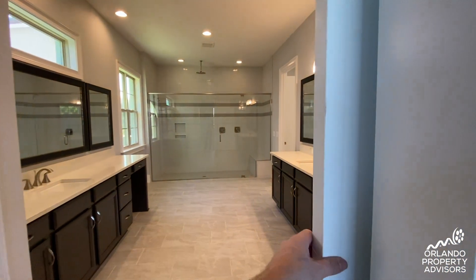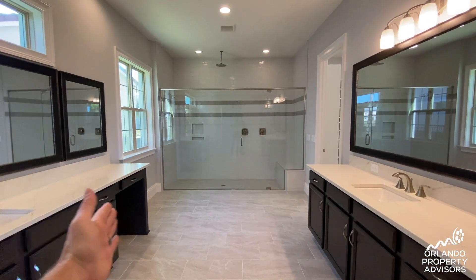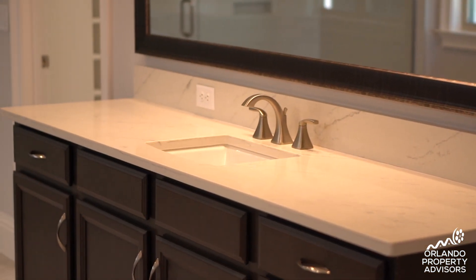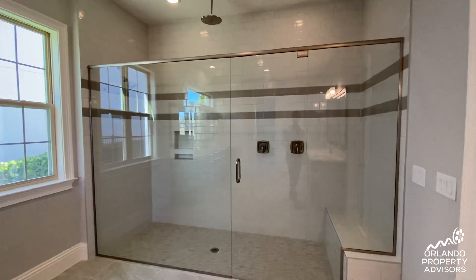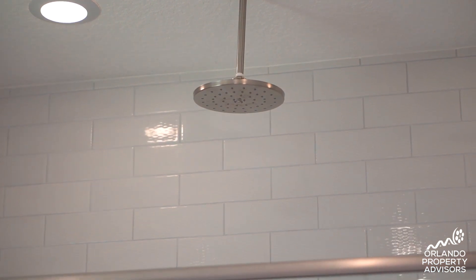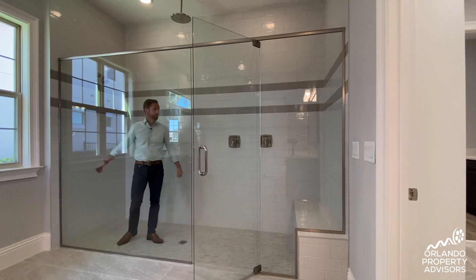In the master bathroom there's a sliding barn door, and again it's a big space between the vanities with plenty of room to walk around — you could even have a rug and some ottoman bench seating. The shower is enormous with two shower heads and a rain head, with plenty of room inside.